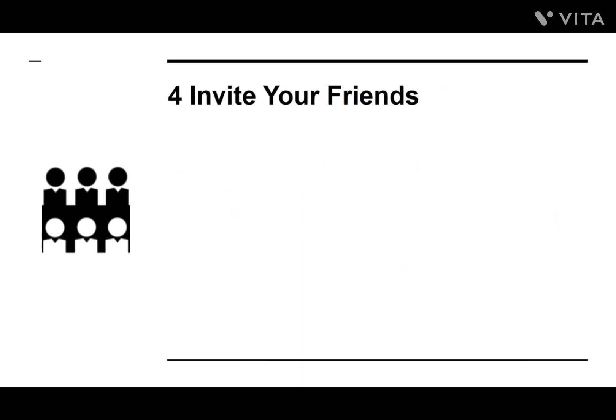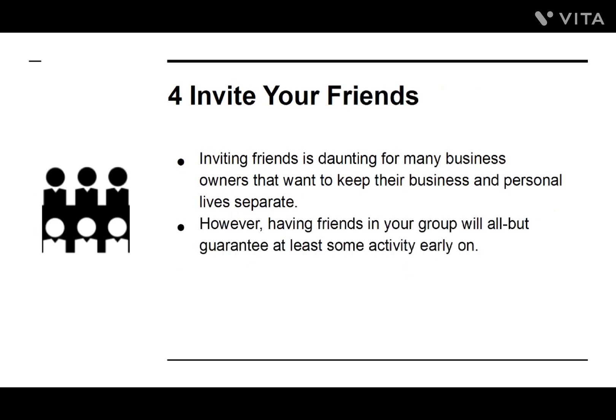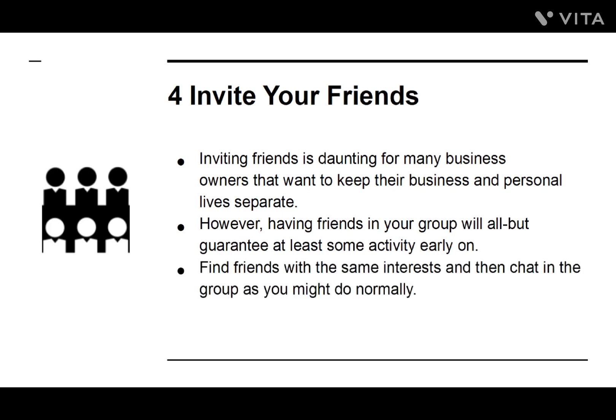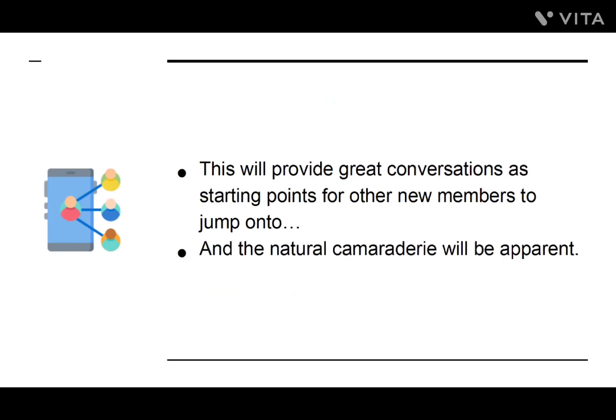Number four: Invite Your Friends. Inviting friends is daunting for many business owners that want to keep their business and personal lives separate. However, having friends in your group will all but guarantee at least some activity early on. Find friends with the same interests and chat in the group as you might do normally. This will provide great conversations as starting points for other new members to jump onto, and the natural camaraderie will be apparent.